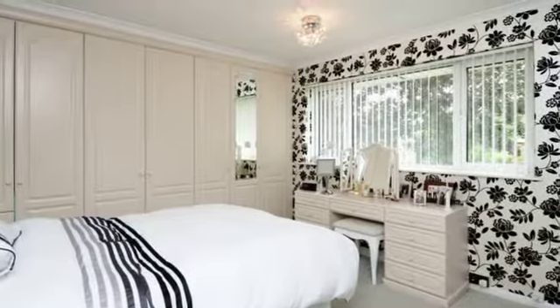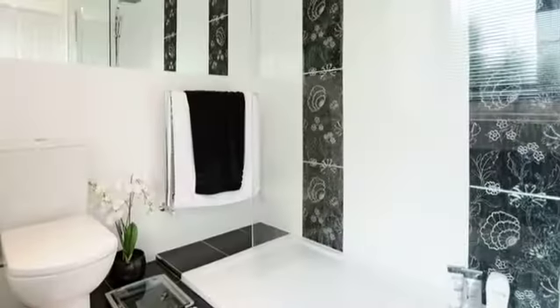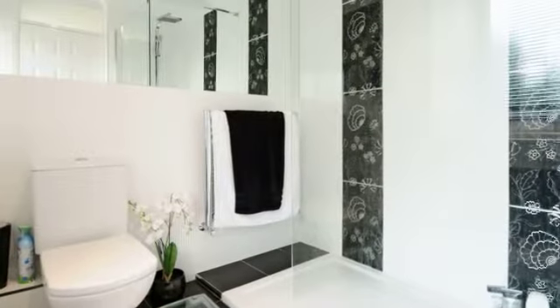Bedroom one has a built-in wardrobe and an impressive en suite. The family bathroom has a three-piece suite including a bath with a fitted shower over.